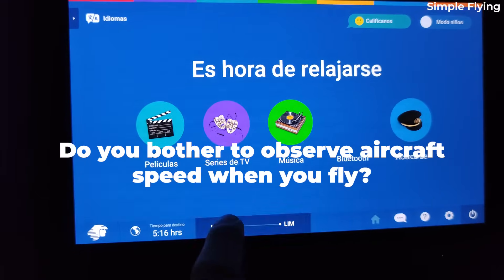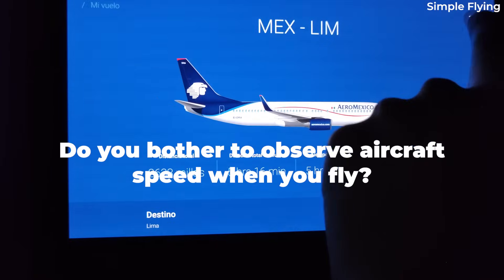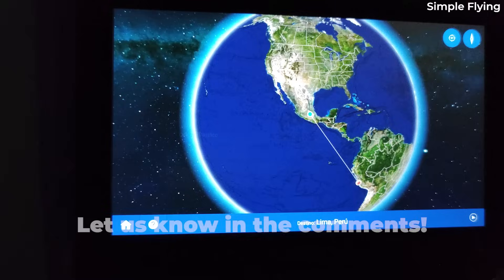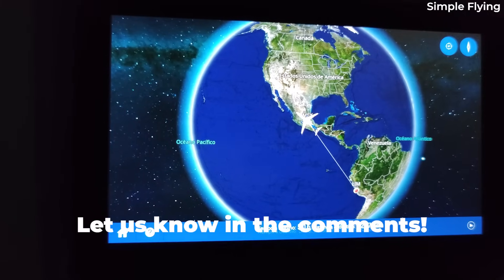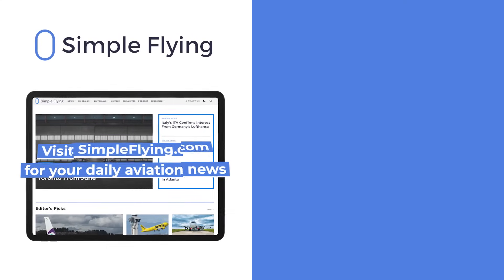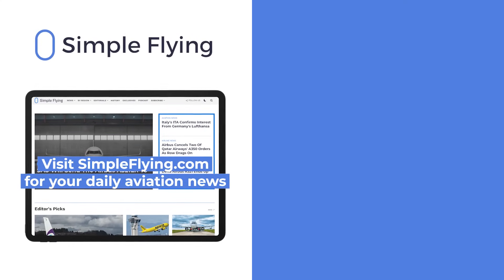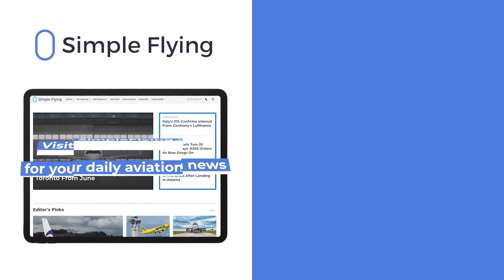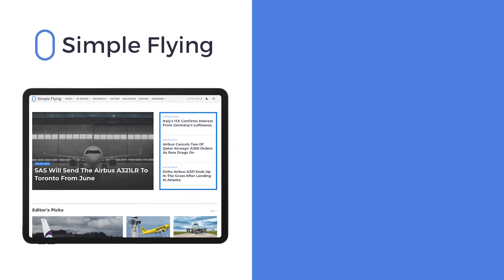If the information is available on the in-flight entertainment system, do you ever pay attention to the aircraft speed? Share your thoughts by leaving a comment. In addition to our daily YouTube videos, Simple Flying publishes over 150 articles every week. If you're looking for the latest aviation news and insights, visit simpleflying.com.